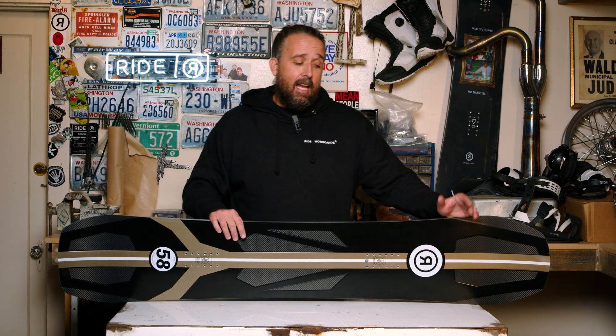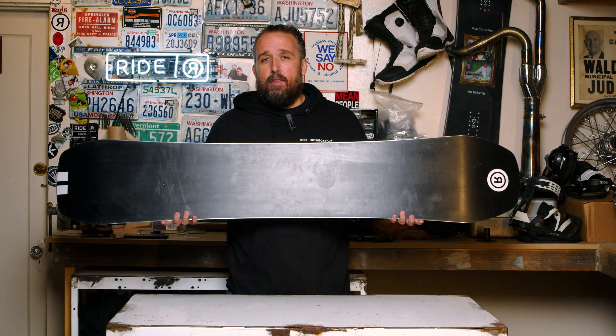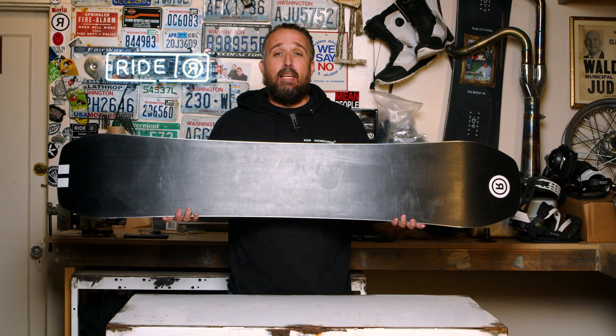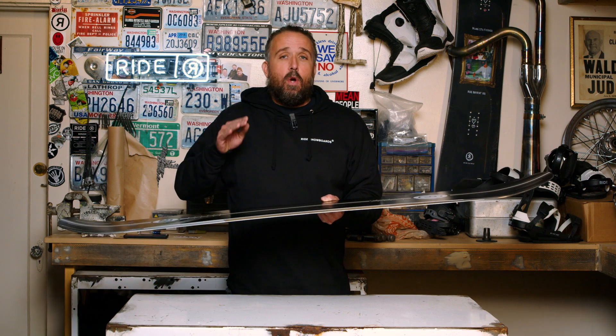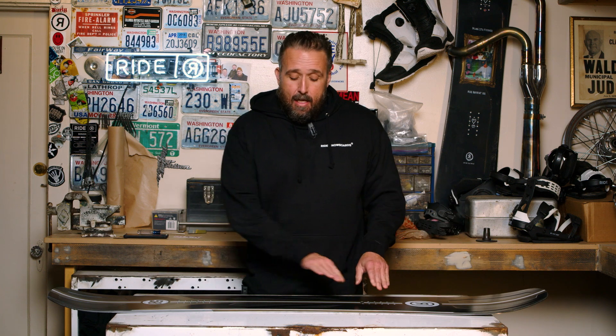In addition to that, we've got the race base on this board, which is going to be the fastest base available. The camber profile is the directional extra camber — we've got a little bit of rocker at the nose, a heavy amount of camber between the bindings, and then flat out through the tail.